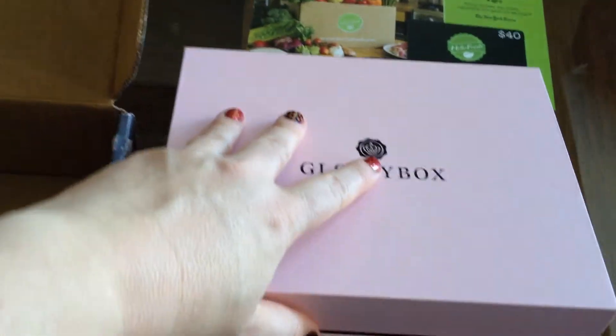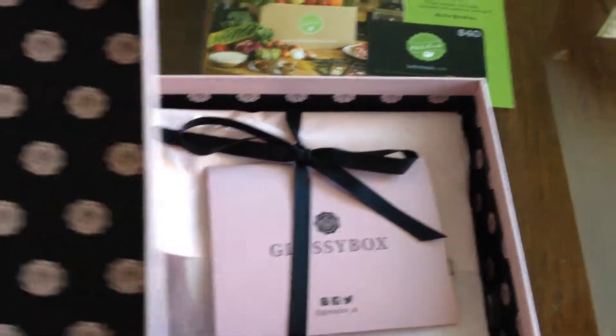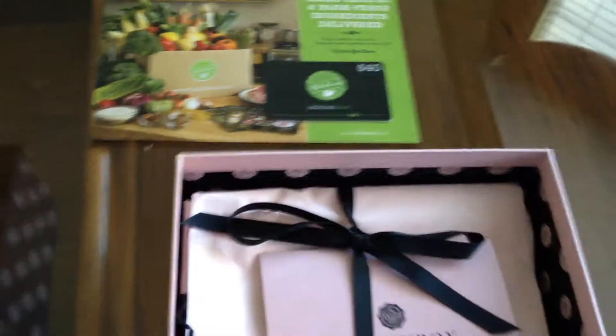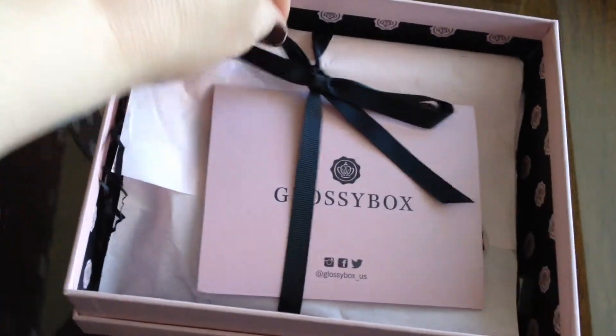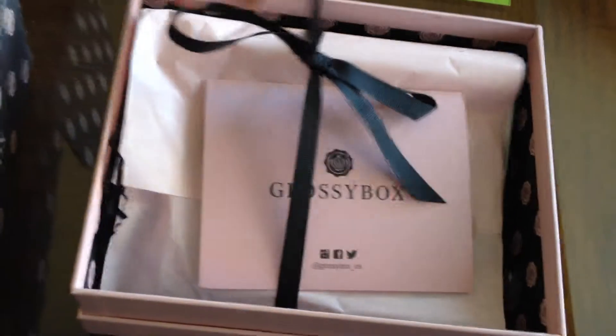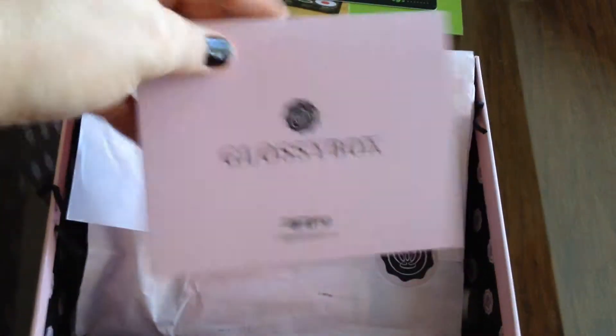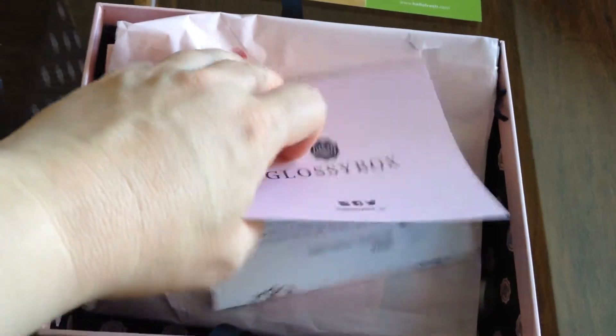Let's go ahead and open this up. It usually has a ribbon on here. This is the Glossy Box information package. It tells you everything in the package and the prices of full size.